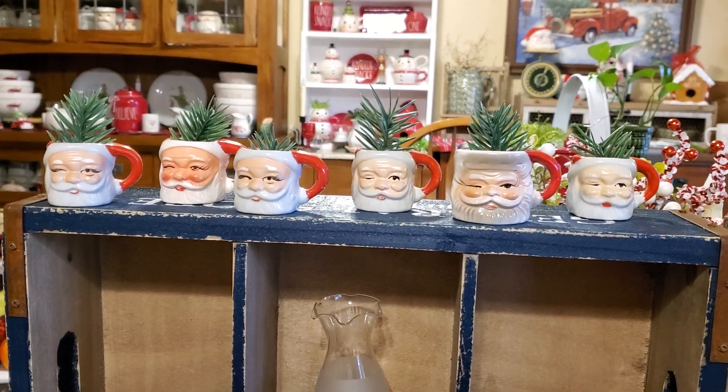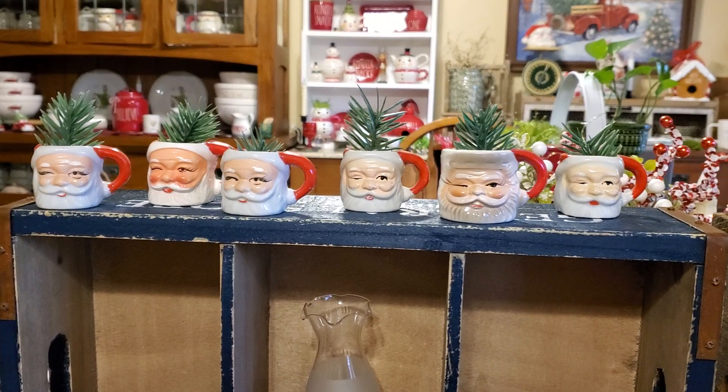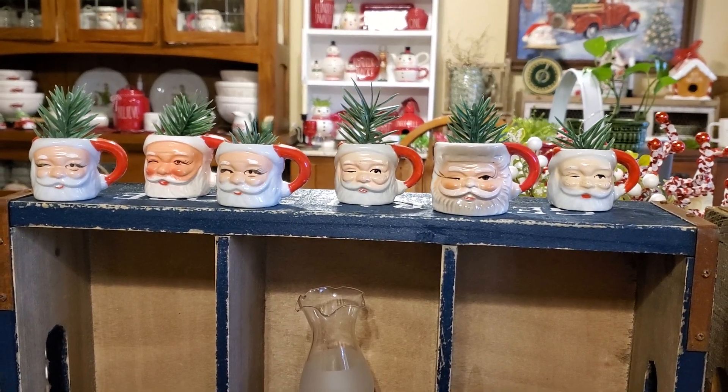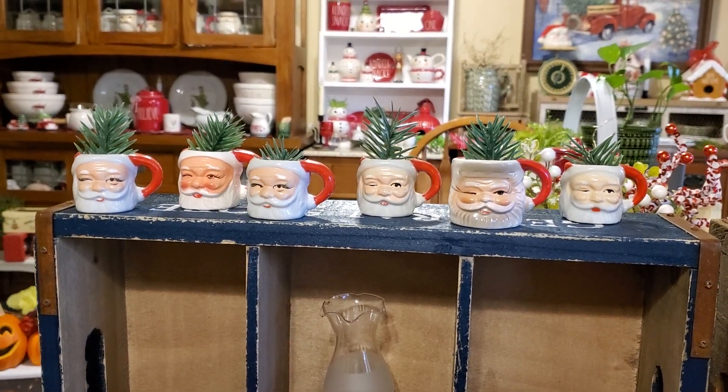These are some of my little bitty Santa mugs. They're all made in Japan and they've all come from yard sales through the years. I just love those adorable little things.